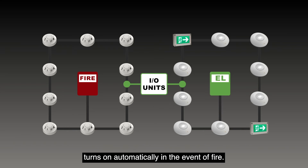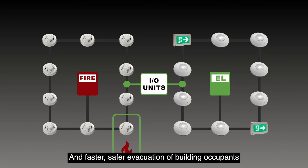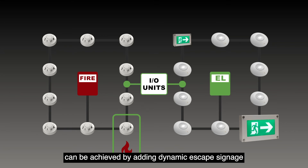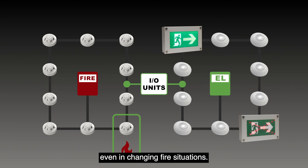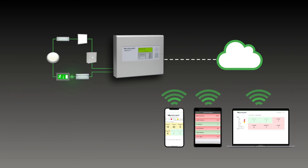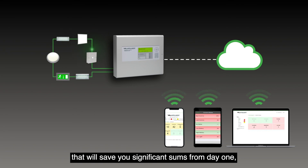Faster, safer evacuation of building occupants can be achieved by adding dynamic escape signage to your system, or by choosing our adaptive signage that makes the optimum exit routes clear even in changing fire situations. So if you want a flexible, future-proof emergency light testing solution that will save you significant sums from day one, make the Lux Intelligent choice.